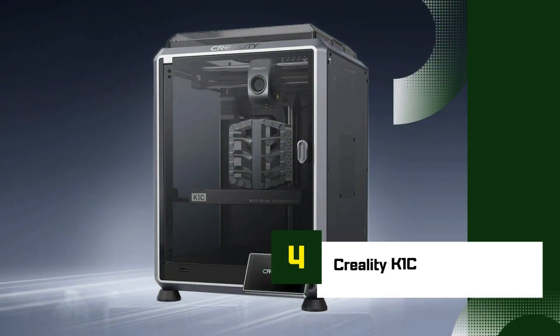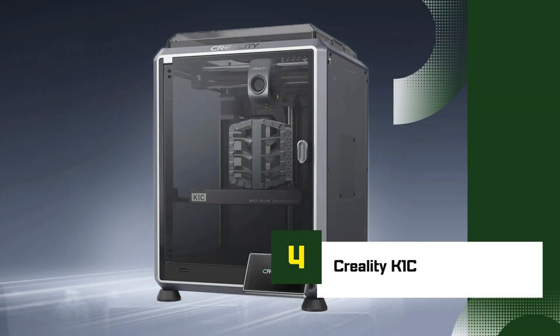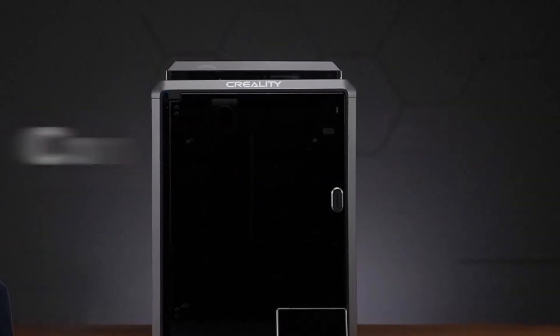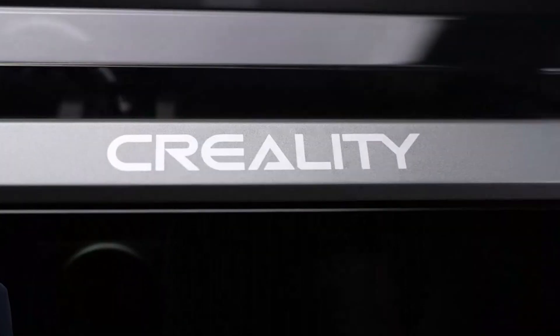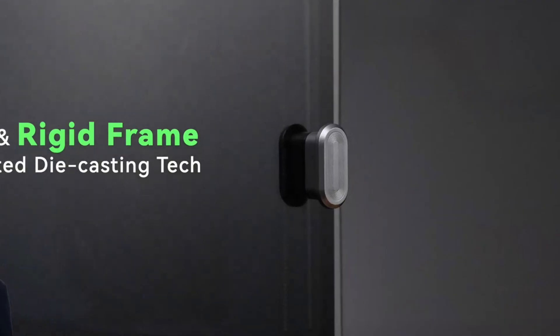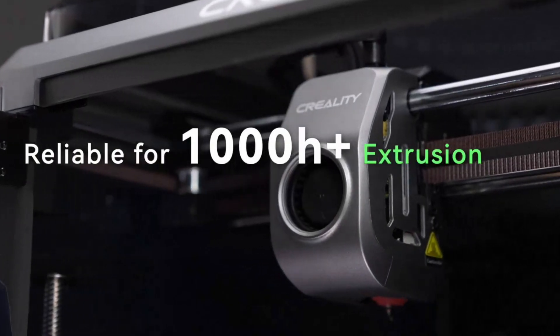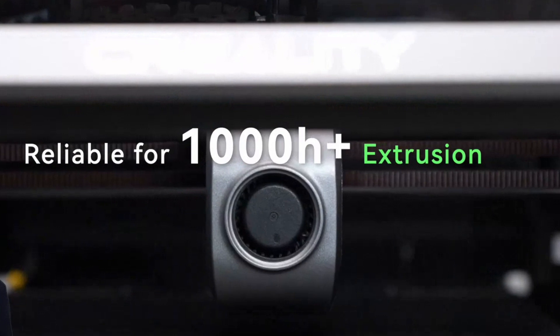Number 4: Creality K1C. The Creality K1C is a compact yet powerful 3D printer designed to bring high-speed, precision printing to users of all experience levels. Known for its robust build and efficient performance, the K1C boasts a fast printing speed of up to 600 mm per second, significantly reducing production times.